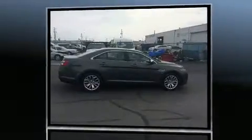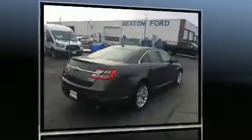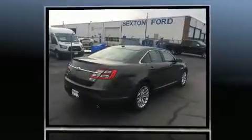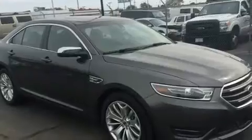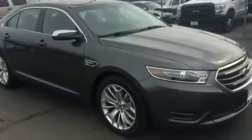Ford prioritized comfort and style by including an automatic dimming rearview mirror, heated and ventilated seats, and one-touch window functionality. Features such as automatic climate control and leather upholstery prove that economical transportation does not need to be sparsely equipped.